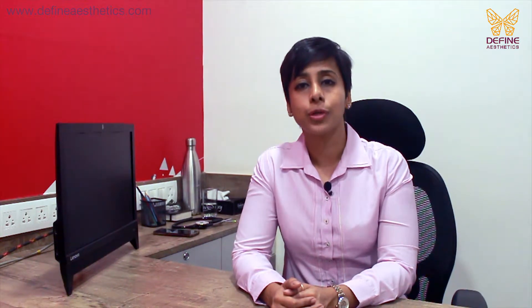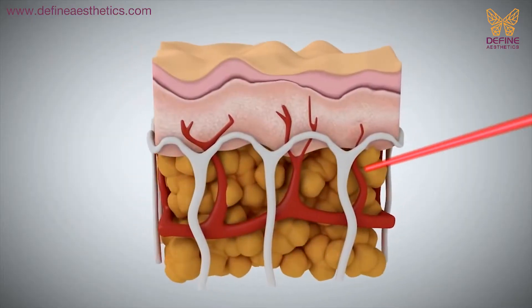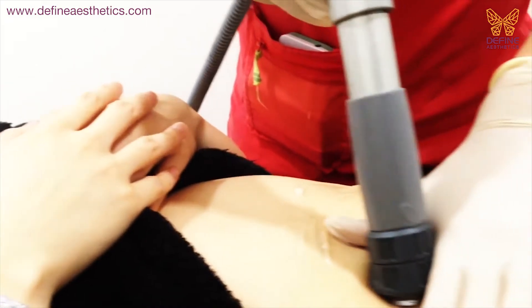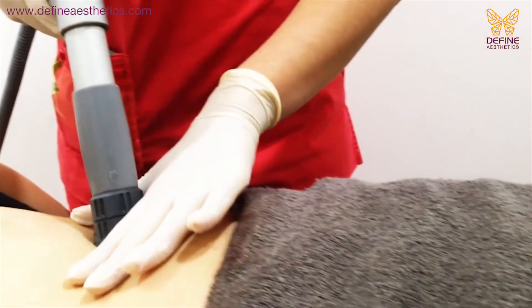To tackle this fat, we require a different technique. At Define Aesthetics, we use acoustic waves for cellulite treatment. Acoustic wave technology uses strong radial sound pulses which break these fibrous bands and soften the cellulite. It helps in improving the circulation in the fat and also helps in fat loss.